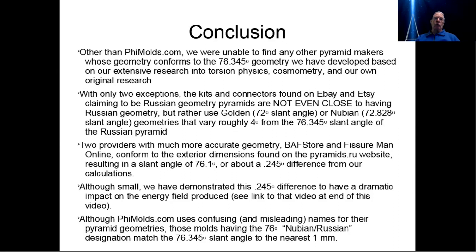However, if you're cost constrained, I would buy one of those two providers' connectors without any doubt, compared to the ones that are so far off from the correct dimensions. Although Phi Moles uses confusing and, I think, misleading names for their pyramid geometries — a lot of that is legacy from having started with a 72-degree golden geometry but calling it Nubian for their Russian pyramid molds — those molds do have the slant angle appropriate for the 76.345-degree sacred geometry of the Russian pyramids.